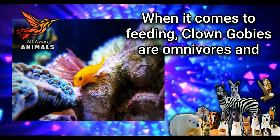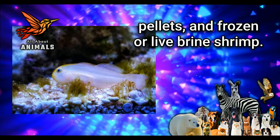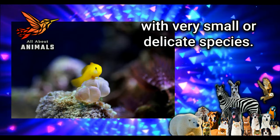When it comes to feeding, clown gobies are omnivores and will eat a variety of foods, including flakes, pellets, and frozen or live brine shrimp. They may also eat small crustaceans and other invertebrates, so it's important to avoid keeping them with very small or delicate species.